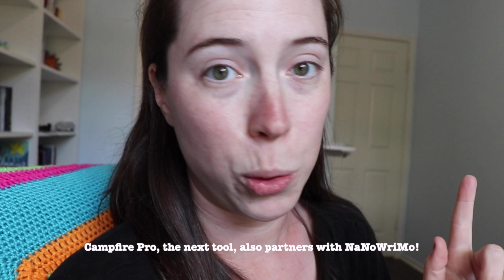They also partner with NaNoWriMo, so if this is your first time seeing it, you should start seeing it a lot more often. A quick warning: I use it on Mac, and I have the Mac version of Scrivener which is phenomenal, but I've heard kind of iffy things about the Windows version. So just FYI.